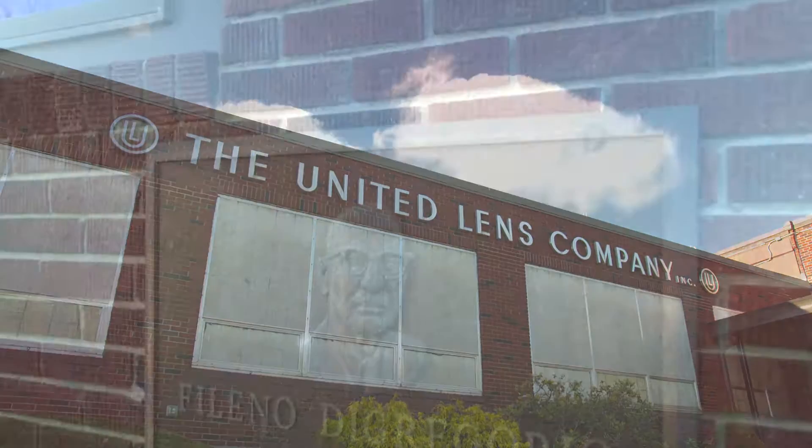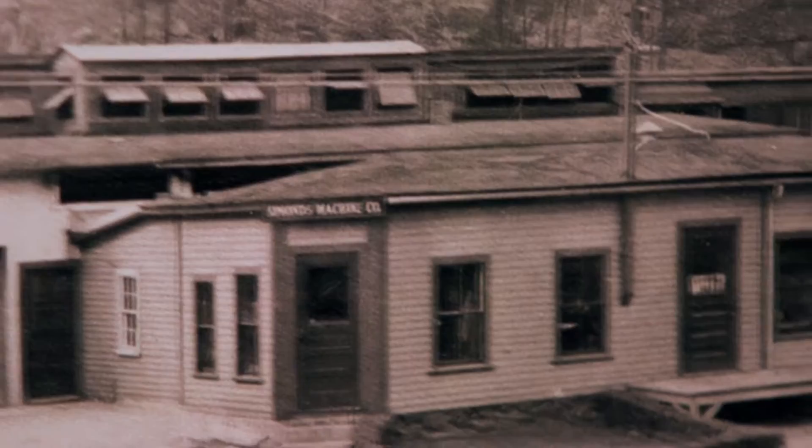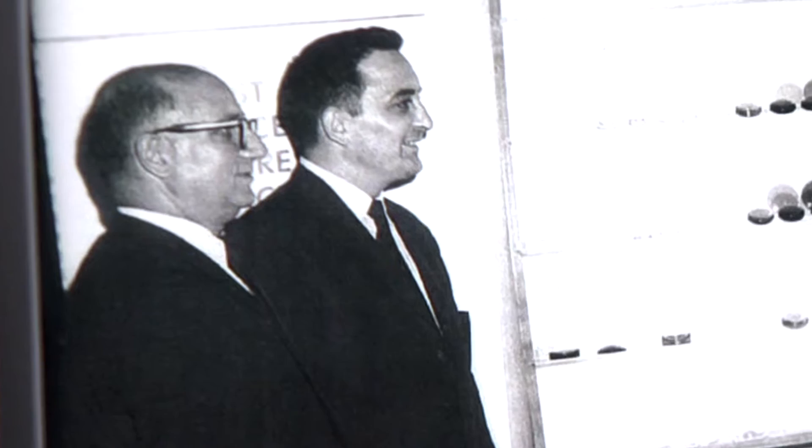In 1916, Filino Di Gregorio, a recent immigrant to the United States, had 450 hard-earned dollars in his pocket and an idea. With the help of his sons, he turned a small molding shop into an optical manufacturing company that is the largest of its kind in the world. Filino was going to succeed no matter what. He instilled that in his boys, who later became the president and vice presidents of the company, and they were invested in making this a success.